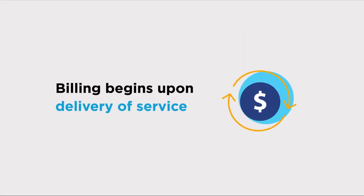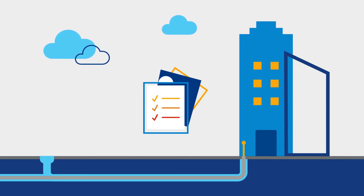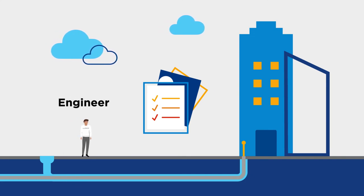Billing begins upon delivery of service, whether your location is ready or not. Once the route is complete, your location is ready, and all other requirements are in place, we will schedule a Lumen engineer to test your service.